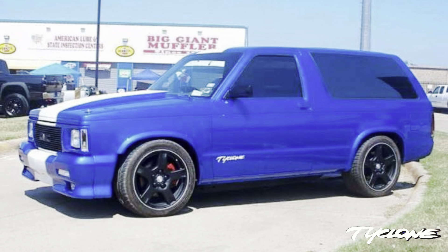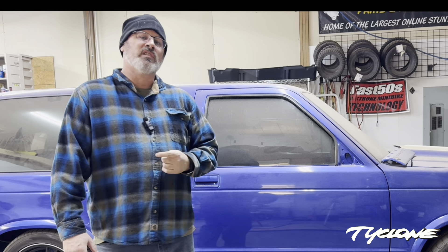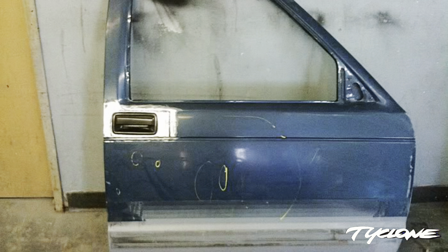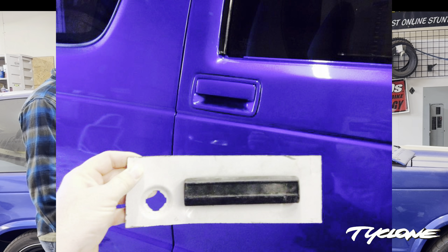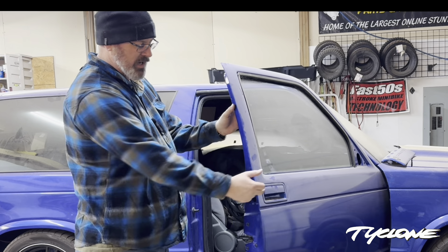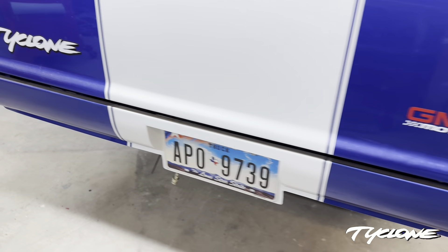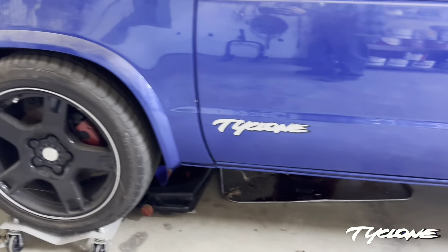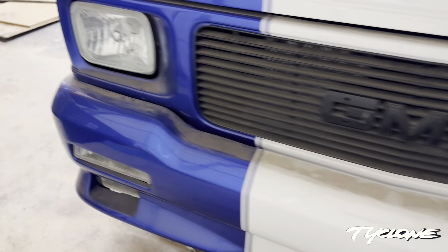Somewhere along the line I found a wrecked 1992 GMC Typhoon that had been in a head-on collision. The whole front was crushed but the interior was still mint. I was able to get all the weatherstripping, the whole interior, dash, seats, wiring harness — even the windows came out of the Typhoon. All the rubber seals on this truck came from that Typhoon. It's also got a Typhoon core support and a Typhoon front bumper cover, plus Sonoma GT bumperettes and Sonoma GT gauges.